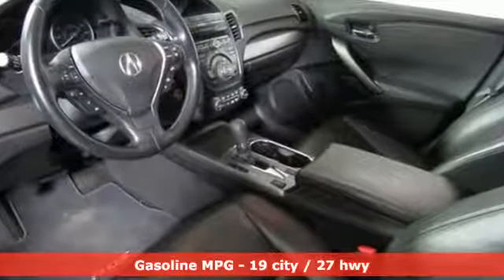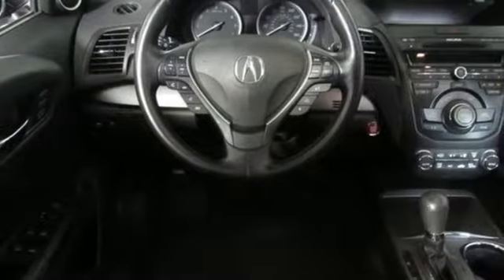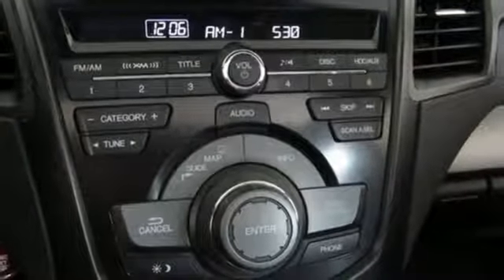Automatic transmission, gas pressurized shocks, external memory control, power heated mirrors, front heated leather sports seats, auto dimming rear view mirror.